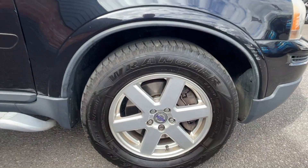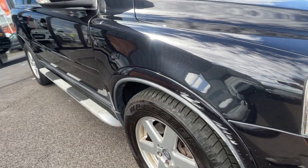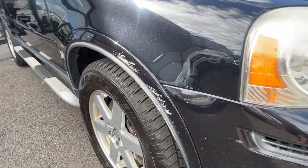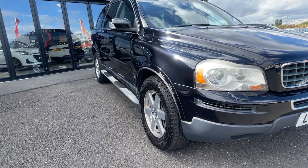Moving to the front, the front alloy is in good condition. Another Wrangler tyre at the front, almost new, about five to six millimetres of tread remaining. You will just notice there is a scuff on this plastic, so we'll get that refinished by our body shop prior to sale. Just working our way back down to make sure I've not missed anything, but generally speaking for the age and mileage it's looking in good condition.